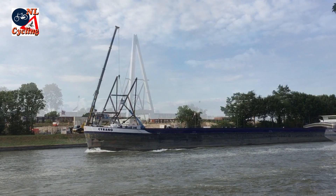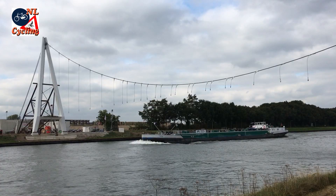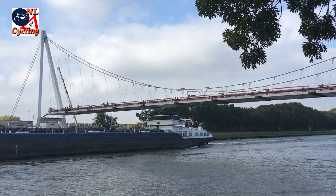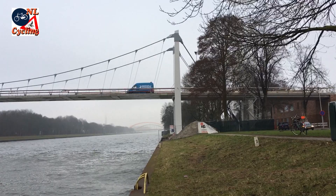At the west shore of the very busy Amsterdam Rhine Canal, a 35 meter tall pylon was erected. The pylon was linked to the 20 meter tall east pylon with suspension cables, to which 10 prefabricated bridge decks were attached. The gaps between the decks were filled, and then the 110 meter long bridge could be finished.